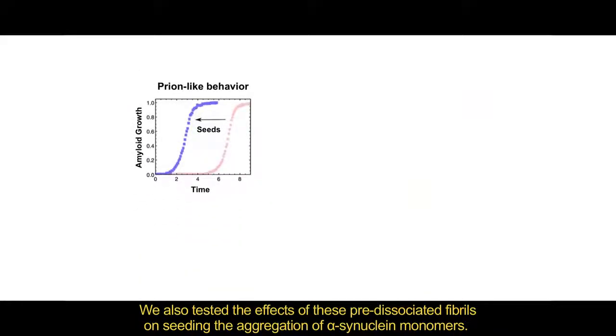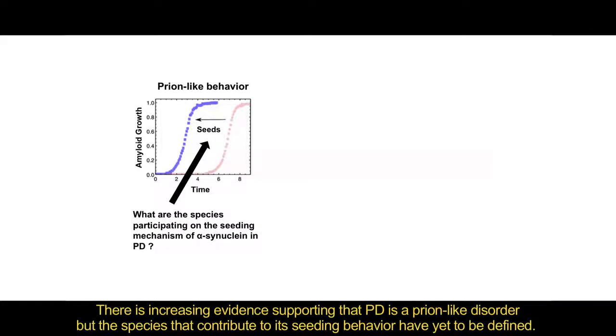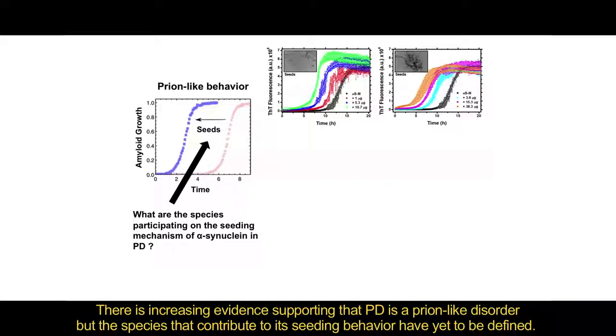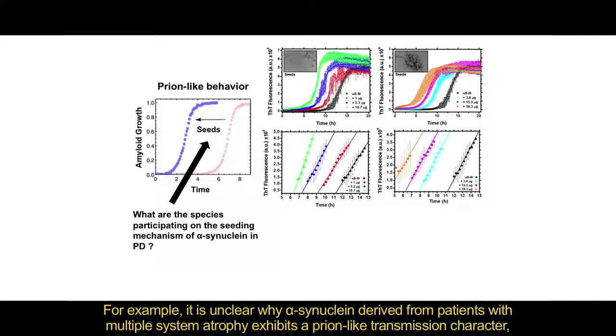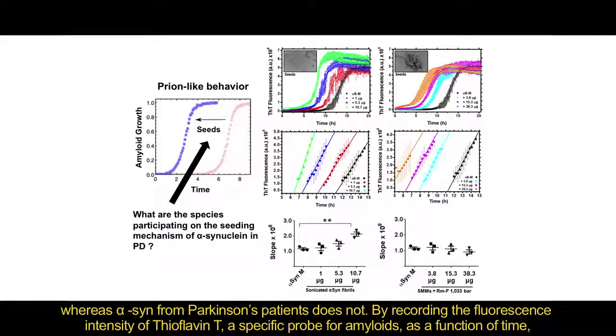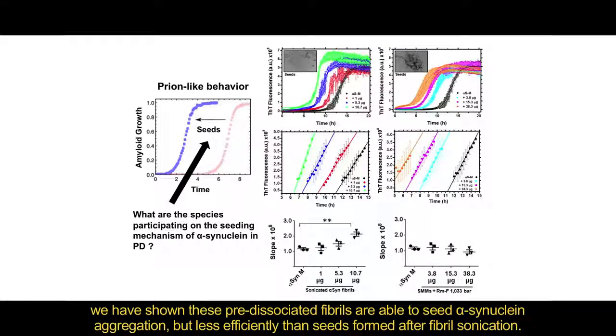We also tested the effects of these pre-dissociated fibers on seeding the aggregation of alpha-synuclein monomers. There is increasing evidence supporting that PD is a prion-like disorder, but the species that contribute to its seeding behavior have yet to be defined. For example, it is unclear why alpha-synuclein derived from patients with multiple system atrophy exhibits a prion-like transmission character, whereas alpha-synuclein from Parkinson's patients does not. By recording the fluorescence intensity of thioflavin T, a specific probe for amyloids, as a function of time, we have shown that the pre-dissociated fibers are able to seed alpha-synuclein aggregation, but less efficiently than seeds formed after fiber sonication.